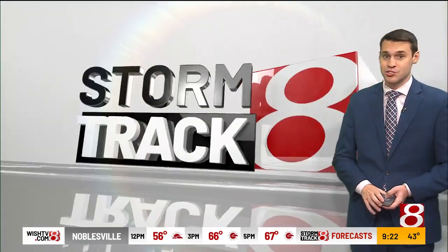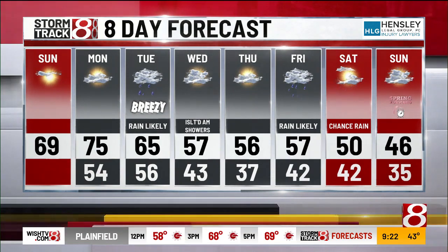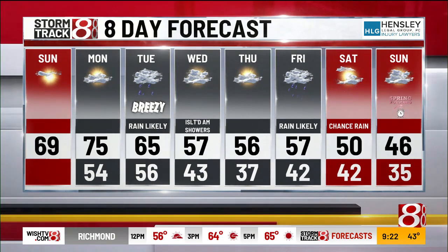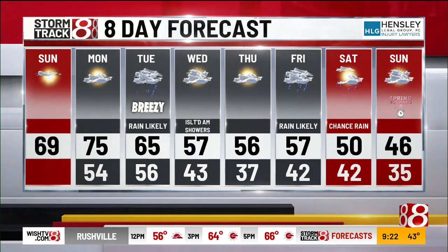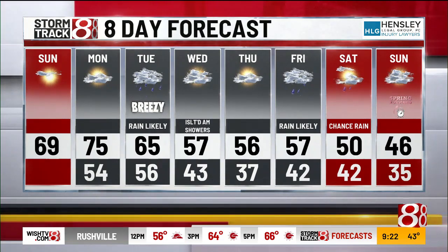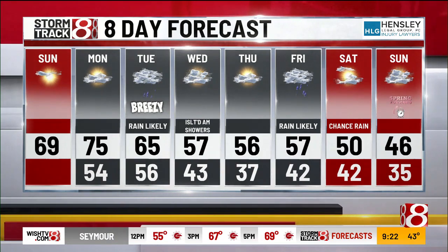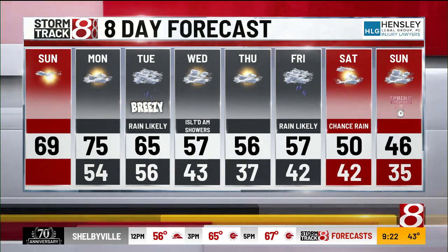Looking at the Hensley Legal Group eight-day forecast, temperatures are looking pretty good for the time being. As a whole, the eight-day forecast has our temperatures above the average high almost every single day, except for next Sunday. Also worth mentioning: Tuesday we could see wind gusts around 30 miles an hour as that storm system moves through. Thursday would be the best day to get outside during the week after Monday. Rain likely on Friday, may linger into parts of Saturday. And don't forget to set those clocks next weekend — daylight saving time begins next Sunday.